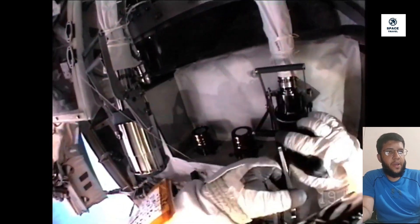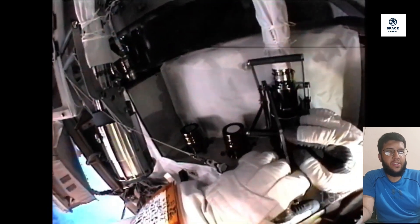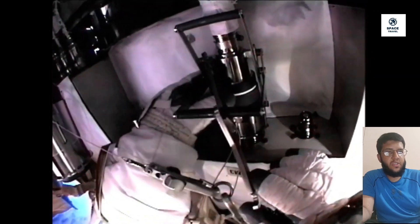The four NASA astronauts who share the US record of 10 spacewalks each are Michael Lopez-Alegria, Peggy Whitson, Bob Behnken, and Chris Cassidy. Of the four, Michael Lopez-Alegria spent the most time outside the space station, with a total of more than 67 hours.